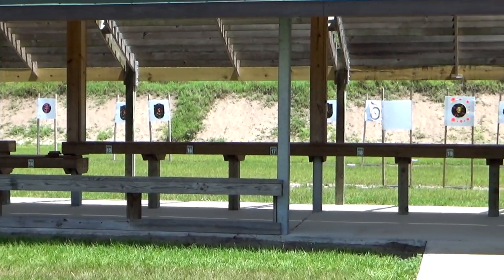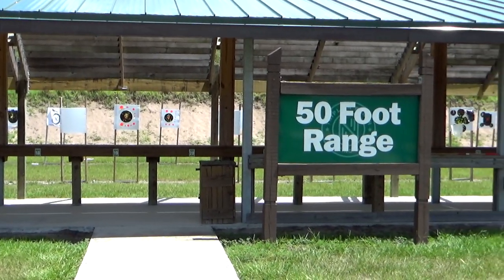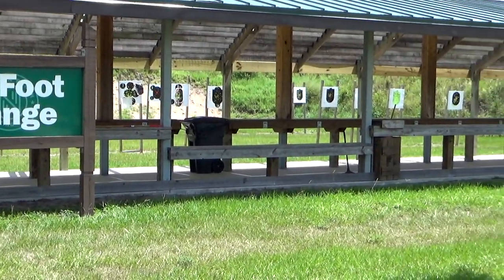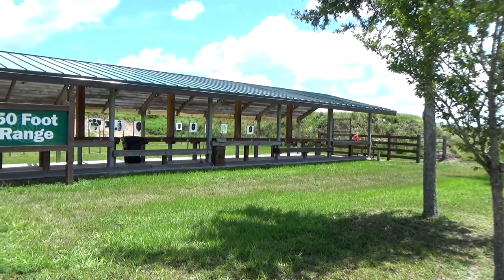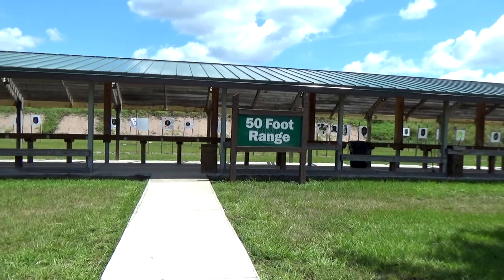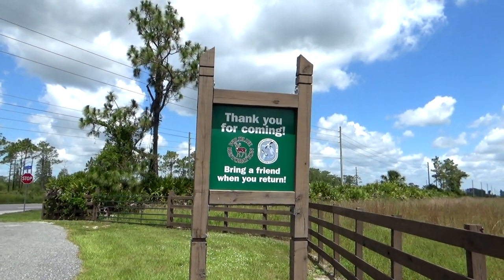If you want to know every minute detail, you can visit the official Florida Fish and Wildlife Conservation Commission website, look for the public ranges section, and they'll have the information that you need. A link to their website will be in the description down below.